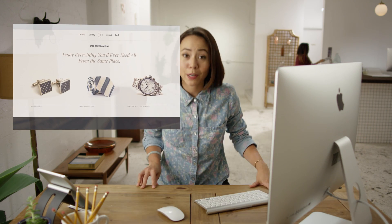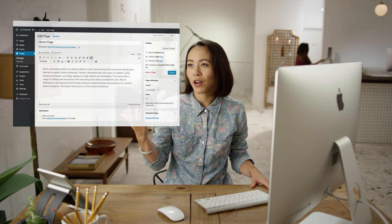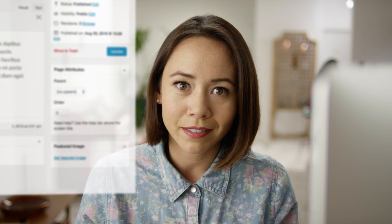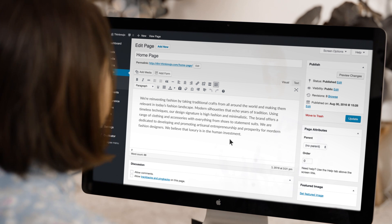But when you're building a website in WordPress, you're working on the back end with an interface that's built for content creation, not design. Plus, you have no idea how anything will actually look on the site.